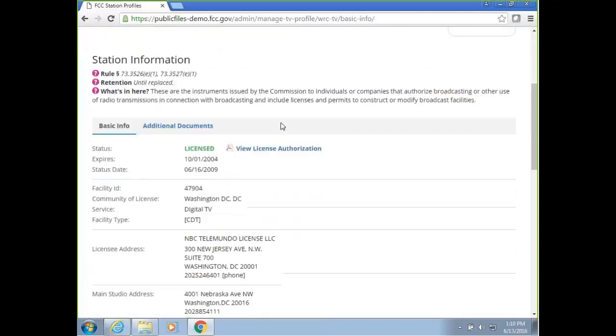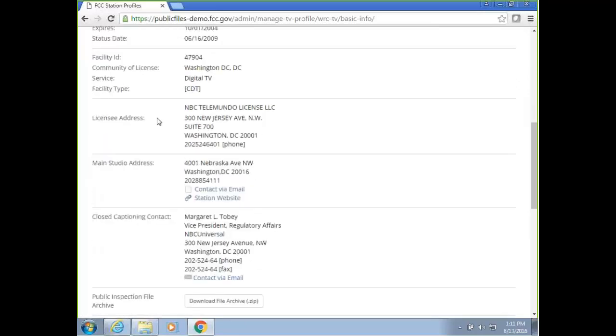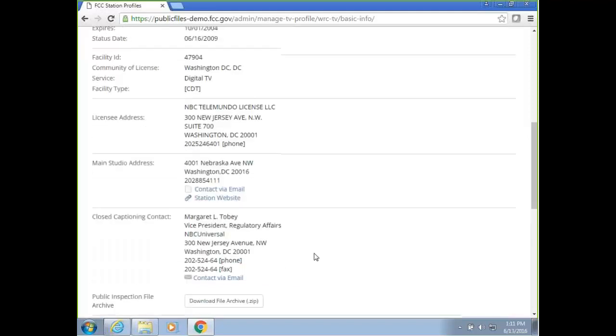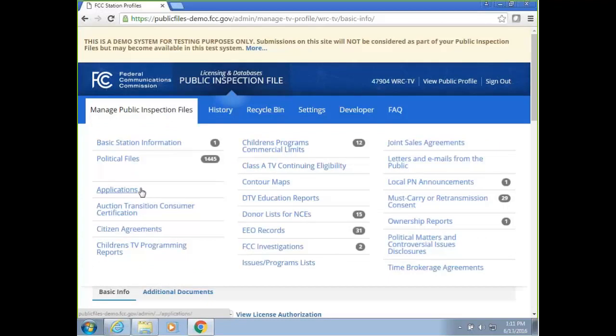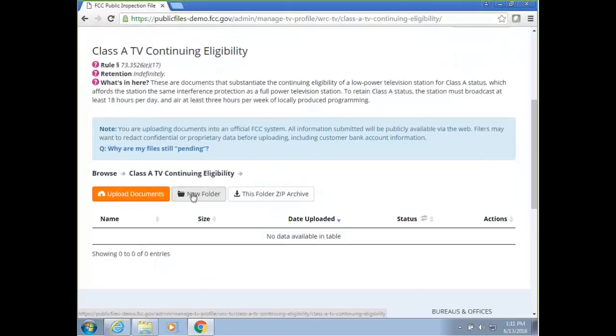On the very first page, you see the basic station information. You can click 'view license authorization' to see the PDF of the authorization. We provide additional information such as license address, main studio address, and closed captioning contact. There is also an option to download the mirror archive, which downloads all files you've uploaded to the public file so far. If you click on any specific component — for example, Class A TV consumer eligibility — you'll see the upload button, new folder option, and an archive for that component. You can create a new folder and upload documents right there.